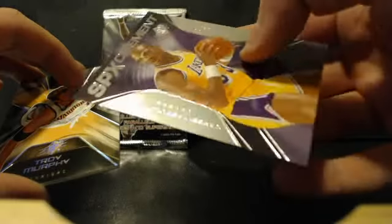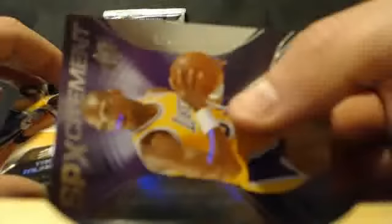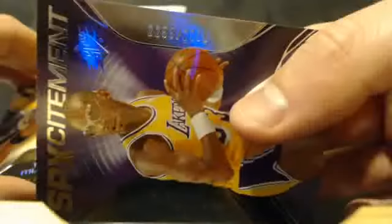Let's go with the next pack. Steve Nash — let me get this SPX Excitement out of here. Oh here we go — Kareem Abdul-Jabbar! Number 2255 out of 29.99. That is sick! Look at that old school card. Kareem Abdul-Jabbar SPX Excitement — that's a nice one. 2255 out of 29.99. Wow, that's pretty sick.